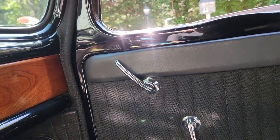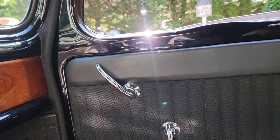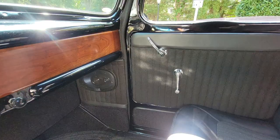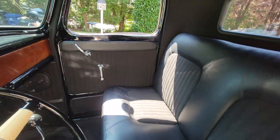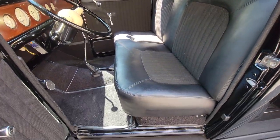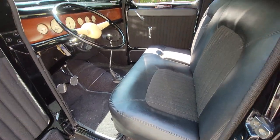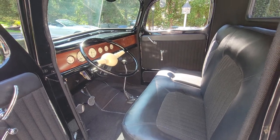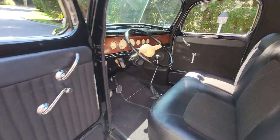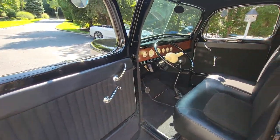The stereo is under the seat too — I love when they do that, it doesn't clutter up the interior. The seat is brought all the way back so a big guy will fit. The builder is six-foot-three, so the car was built to fit a tall guy.